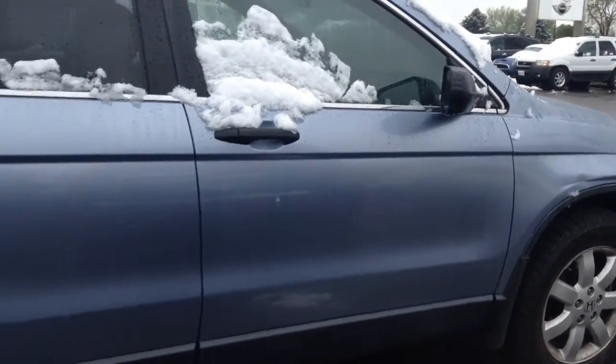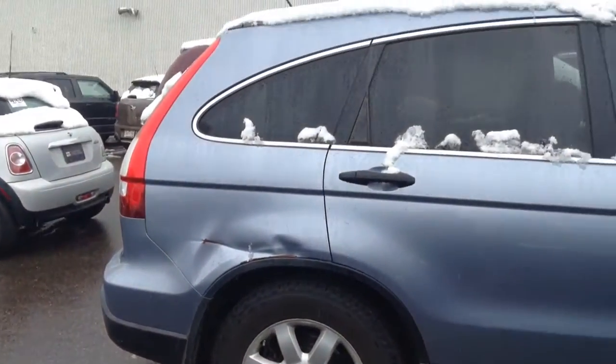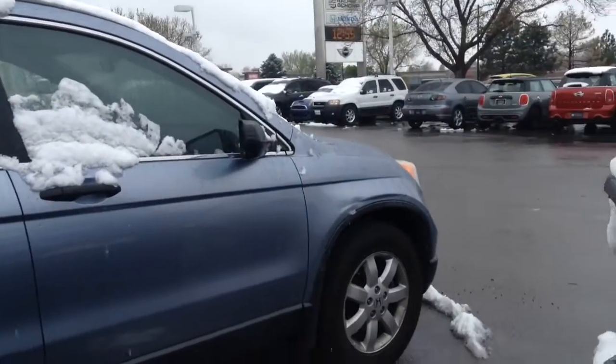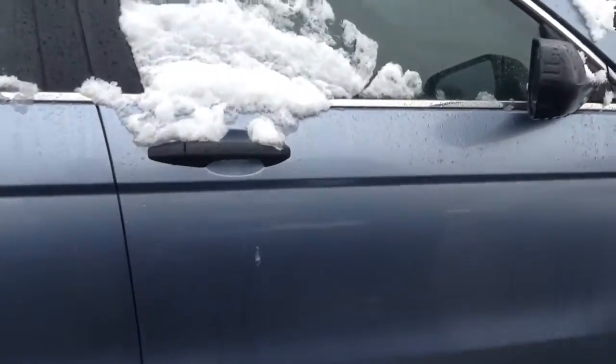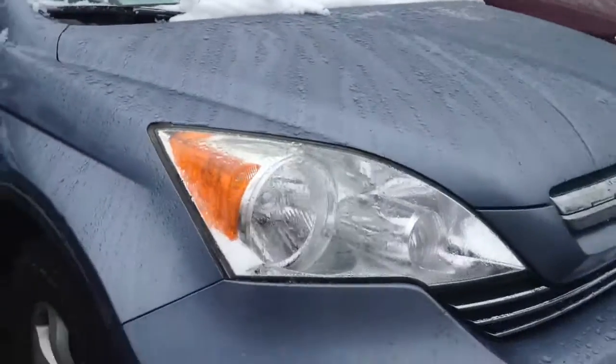Hi Melanie! Christy here with Chomp Automotive. Just wanted to give you a quick little video of the CRV. It does look like it has a couple of dings, but other than that it looks like it's in pretty good condition. There's a blue color.